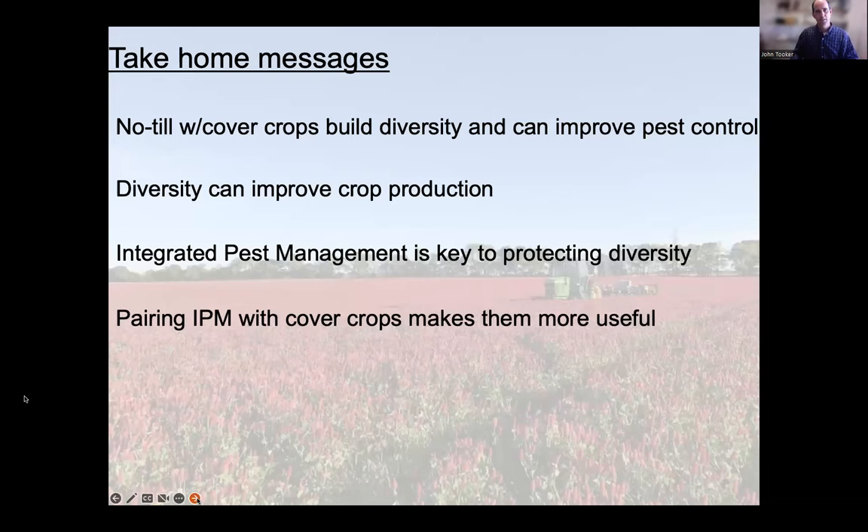Those are my take-home messages. Thank you so much, John — just so much good information. We really appreciate it. I love planting pink — I've never seen that before. That's a pretty picture.